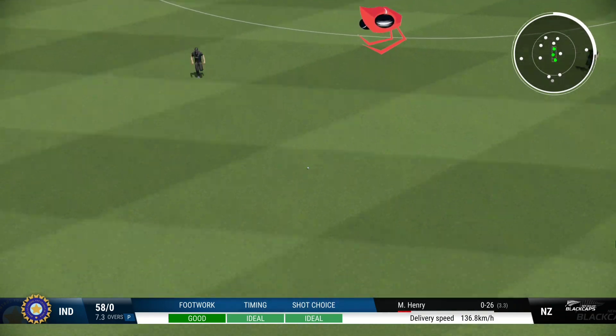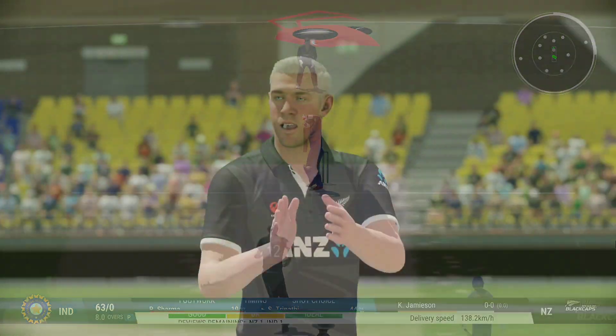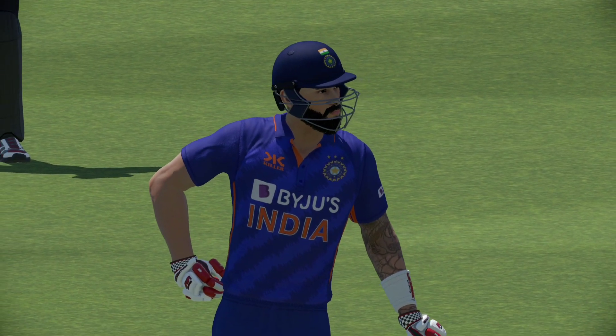Strokes it languidly away to the fence. A lovely shot. Keep the batter under pressure. 65 for none.